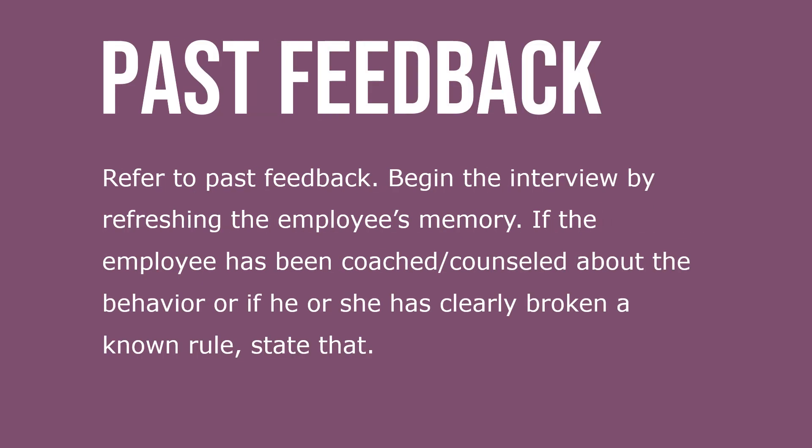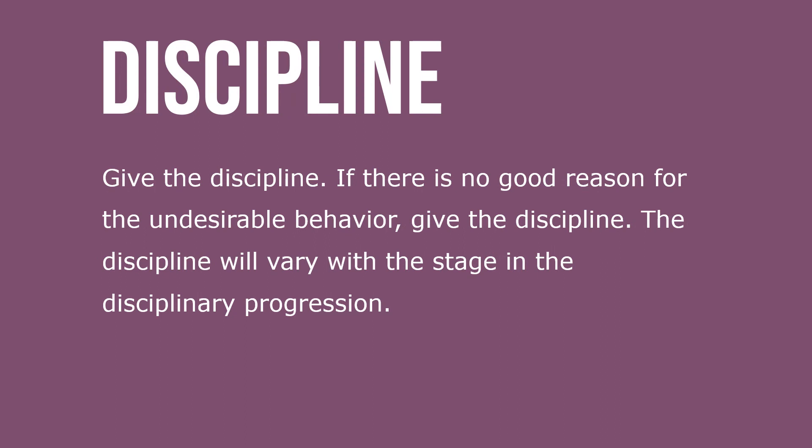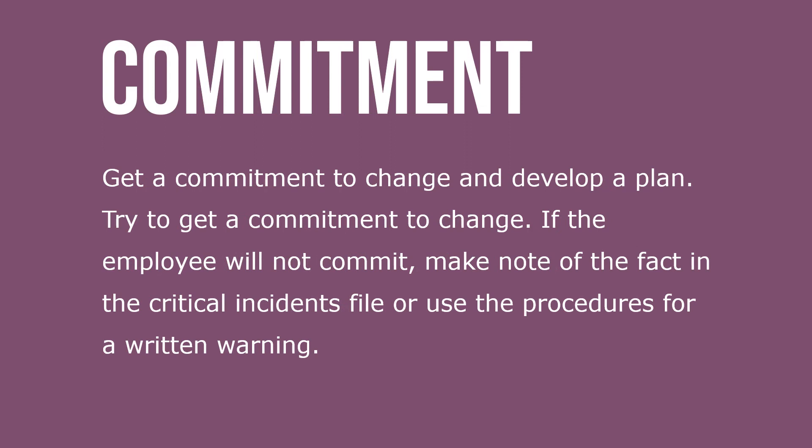The steps in the discipline model are as follows. Step one — refer to past feedback: begin the interview by refreshing the employee's memory if the employee has been coached or counseled about the behavior, or if he or she has clearly broken a known rule. Step two — ask why: giving the employee a chance to explain the behavior is part of getting all the necessary facts before you discipline. Step three — give the discipline: if there's no good reason for the undesirable behavior, give the discipline, which will vary with the stage in the disciplinary progression.